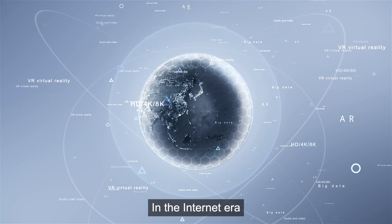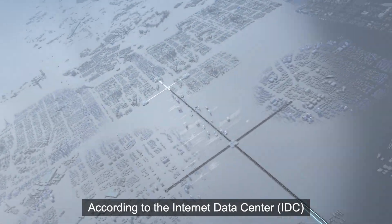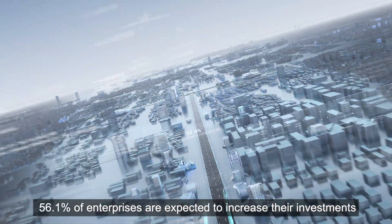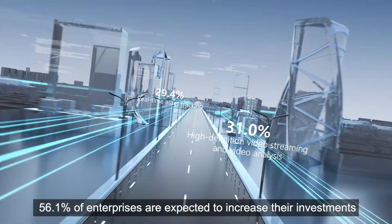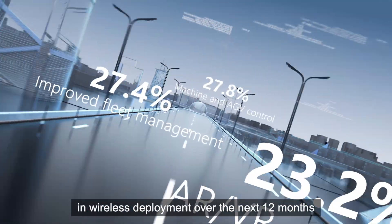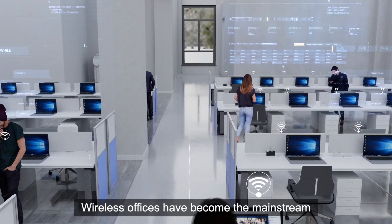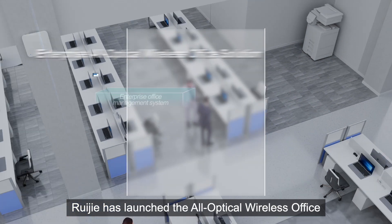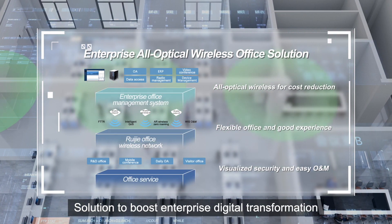In the Internet era, enterprise office is becoming increasingly modernized. According to the Internet Data Center, 56.1% of enterprises are expected to increase their investments in wireless deployment over the next 12 months. Wireless offices have become the mainstream. RayGia has launched the all-optical wireless office solution to boost enterprise digital transformation.